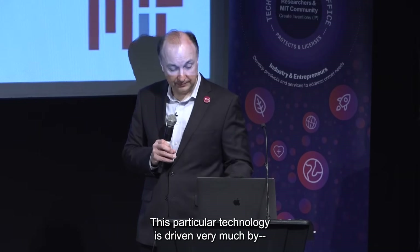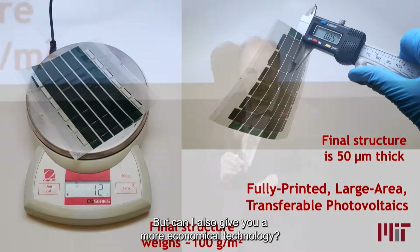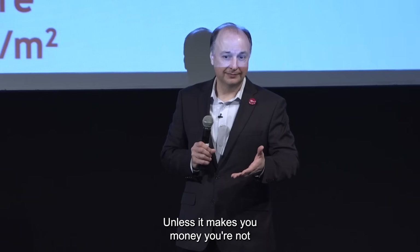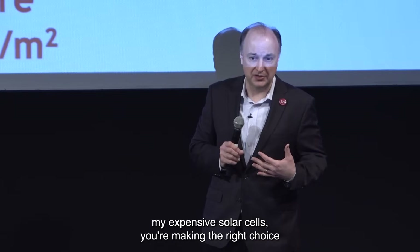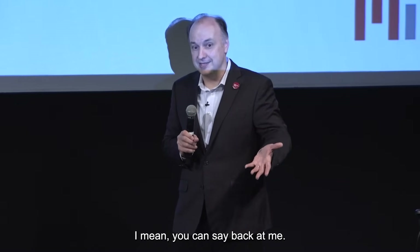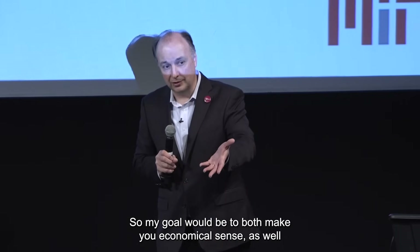This technology is driven by two goals: can I give you a format for rapid deployment, and can I also give you a more economical technology? Because at the end of the day, I can give you the best solution, but unless it makes you money, you're not going to spend money installing it. You're not making a bad choice by not installing expensive solar cells — you're making a right economic choice. So my goal is to make it both economically and technologically sensible.